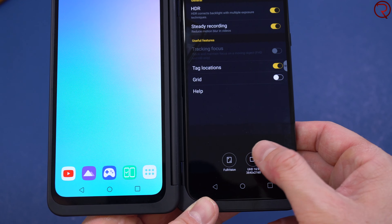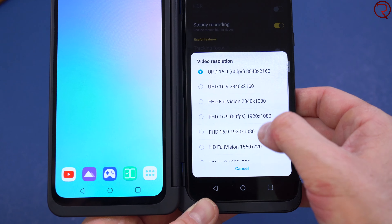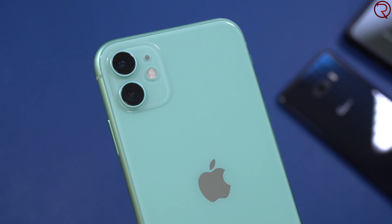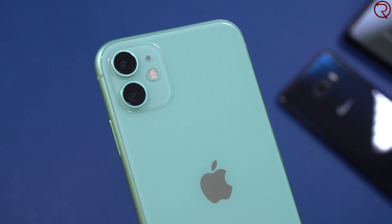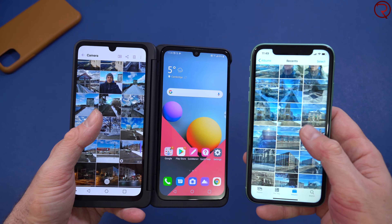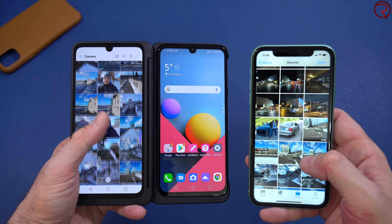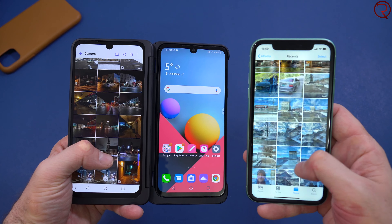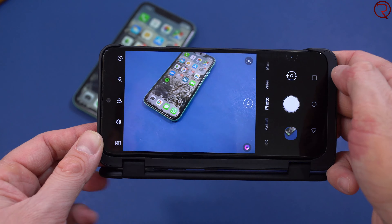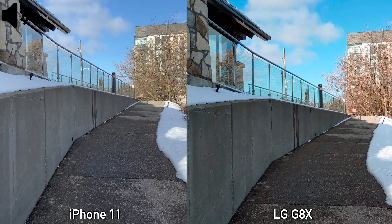For video recordings, both devices can do 4K at 60 frames per second, however for this video I've only done 4K at 30 frames per second. The colors from the recordings done by the iPhone 11 are definitely better. The sound quality from the internal microphones sounds better from the iPhone 11, which also has better noise cancelling. For image stabilization, once again I feel that the iPhone 11 did better.